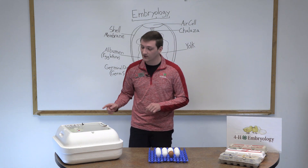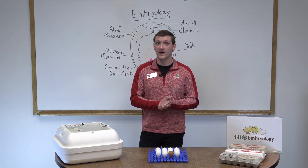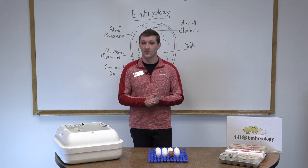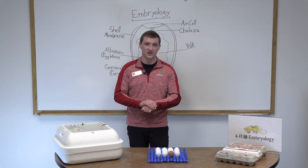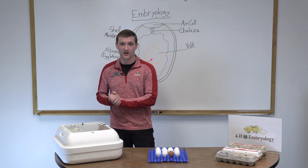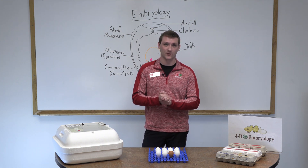While that water is entering the shell, it keeps the very first layer on the inside — the shell membrane — nice and soft, which will make it easy for the chick to hatch on day 21. If we were not to put water in our incubator, that shell membrane would be very hard, and it would be difficult for that chick to hatch on day 21.